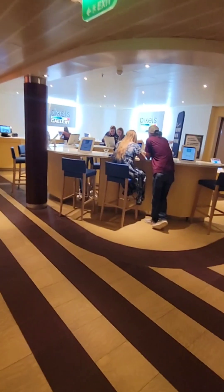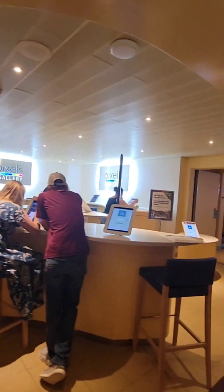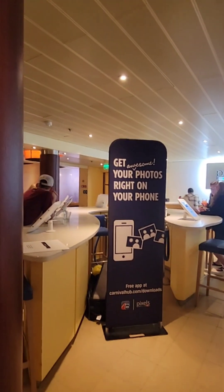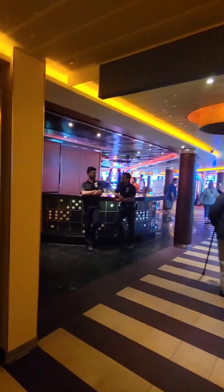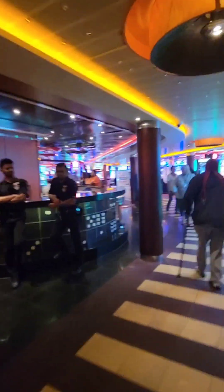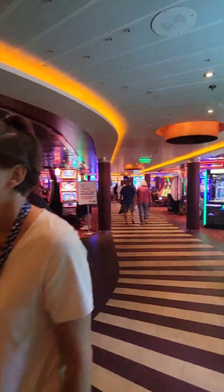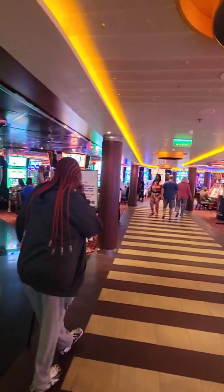They have this internet gallery here where you can look at the photos they've taken of you and decide if you want them. They can send them to your phone for you — pretty cool — and you can print them out on your own. Now we're going into the casino. This is the large casino on the Breeze. There's always a bar, of course, and there's a smoking side and a non-smoking side.